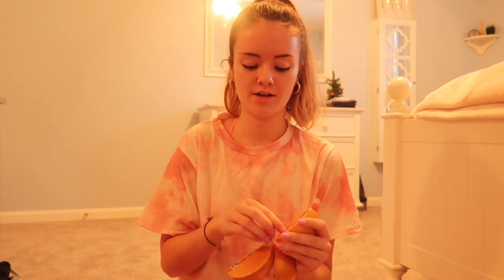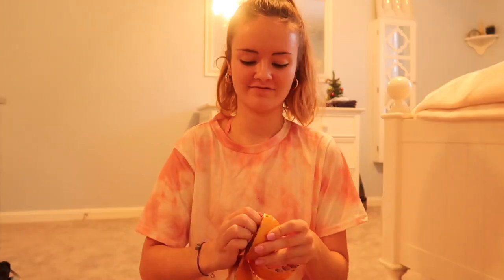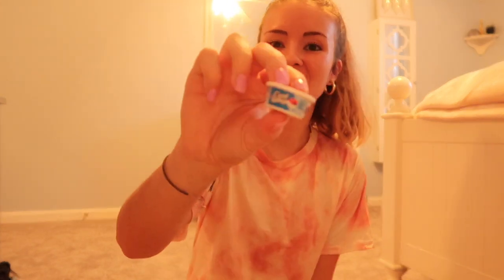I think these are the cutest things in the world and I have one left, so let's open one together. I got crinkle fries, hot sauce, another Crystal Light, mini Cool Whip, and another mini caramels. These are so fun — I love mini things so much.